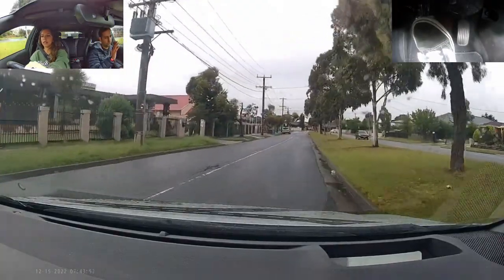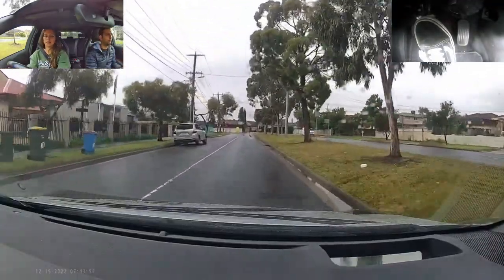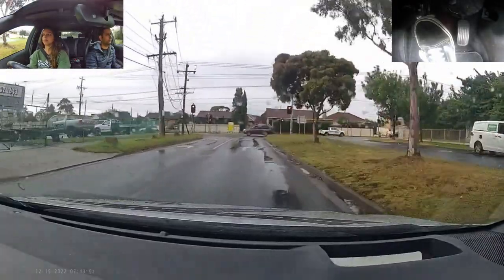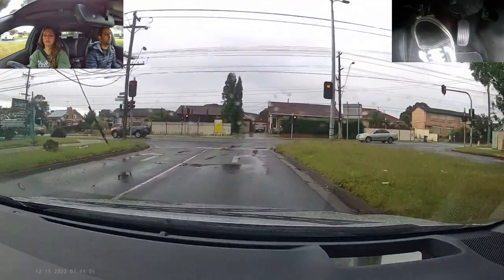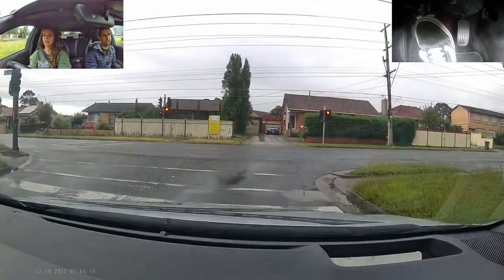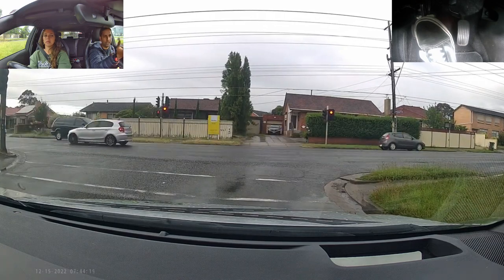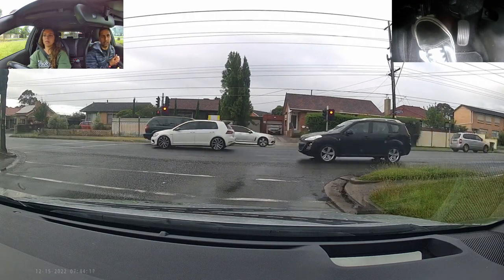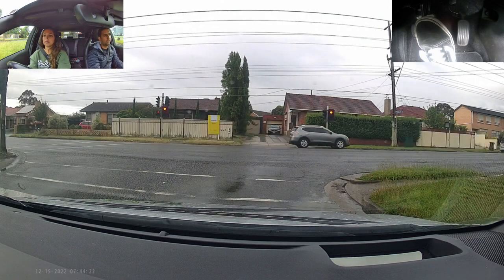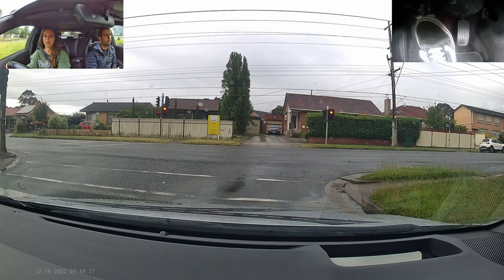At the next traffic light, we're going to turn right into the right line. This traffic light has a give-way setup, but since no one is coming from the straight side, when the light is green you can go. If someone can come from the straight, you need to give way to all vehicles and then go.